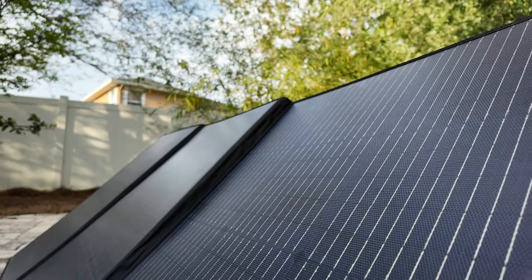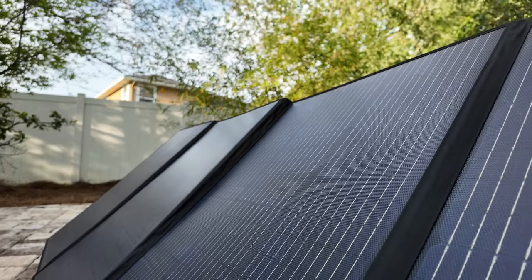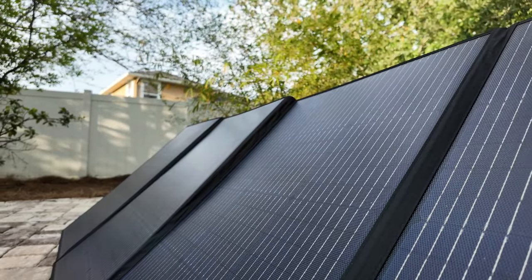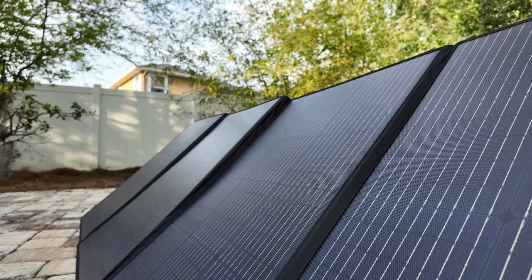I still think it's straight wizardry that you can stick this guy out in the sun and it turns sunlight into power. I know it's not new technology but it's still freaking wizardry, and I'm not sure why — especially living here in the Sunshine State — I haven't taken advantage of things like this before.